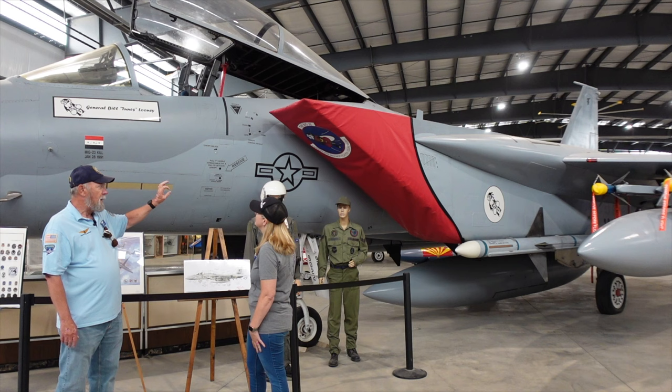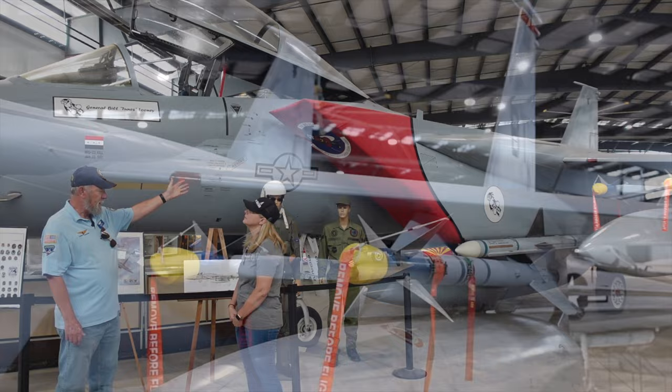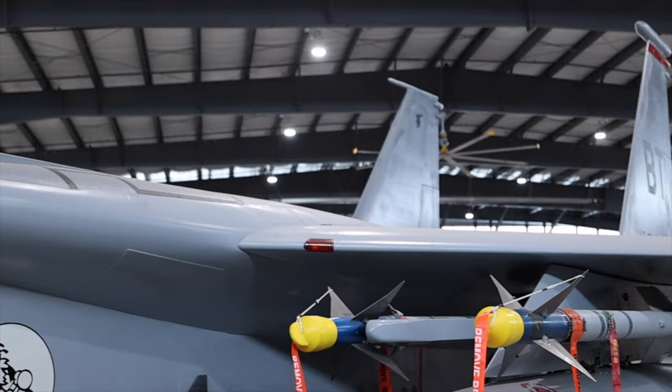What happened was when Desert Shield started, the Air Force realized they didn't have enough F-15s and fighter pilots, so they formed a composite group. They went to Spangdahlem and Bitburg and borrowed about four airplanes from this squadron, four from that squadron, four from another, and about five or six pilots. They had a composite maintenance group.